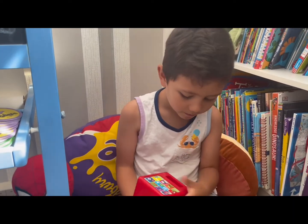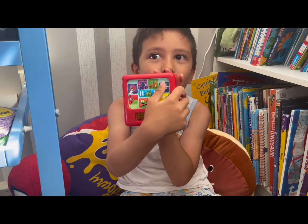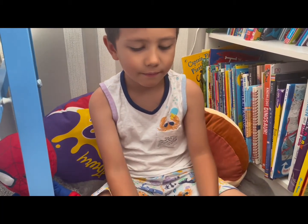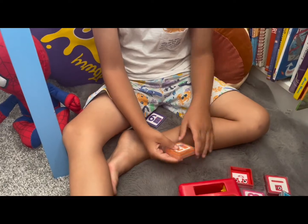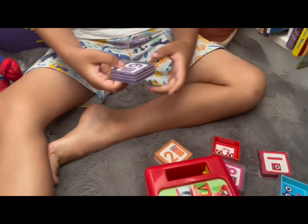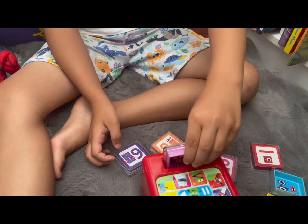Welcome to Numberblocks, let's play — choose a game. So we will choose the game. Which one? Addition! Okay, George, choose the addition. Okay, we'll press the addition.